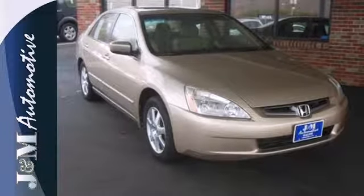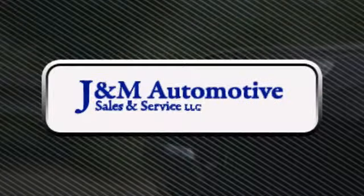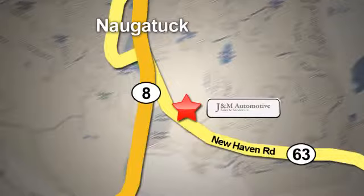Test drive this one today. You'll see a difference at J&M Auto Sales. Call or stop in today. We are conveniently located at 820 New Haven Road in Naugatuck, Connecticut.